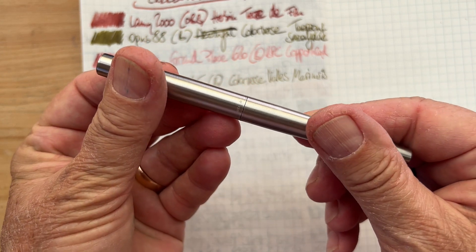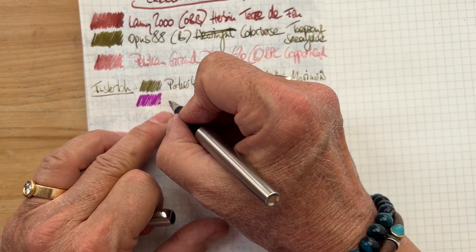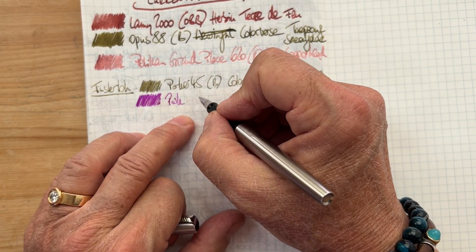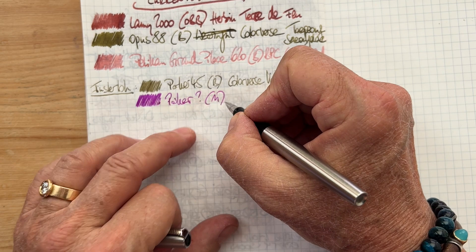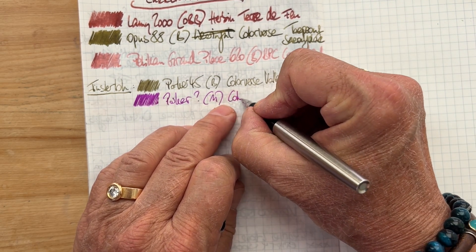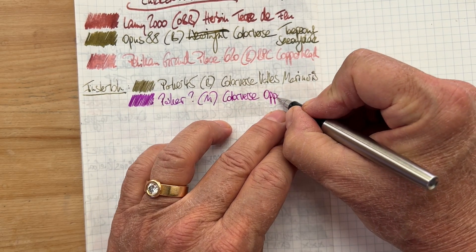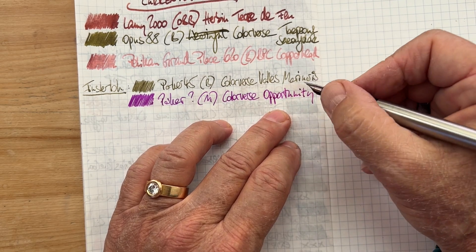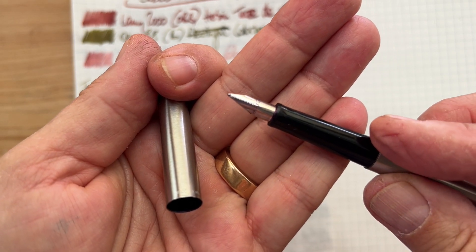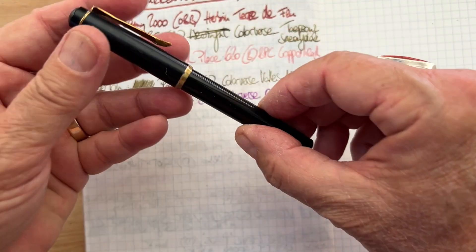The other Parker is this one, and I don't know what the model name is. It's a great writer. The other Parker that I got did not want to write with the ink I inked it up with, so all the ones I sorted out right away I will send off to be repaired. This is also Colorverse, and it came in a set of three small bottles that I had shown you before. I have the third one of the set also in a pen right now. I classified it as a medium nib — not sure if that's true, but that's how it looks to me.